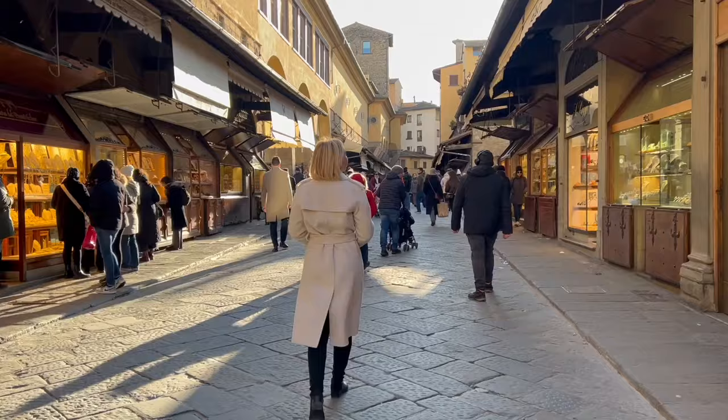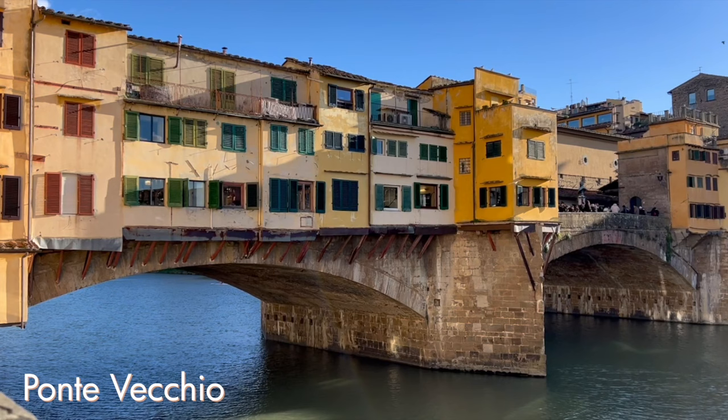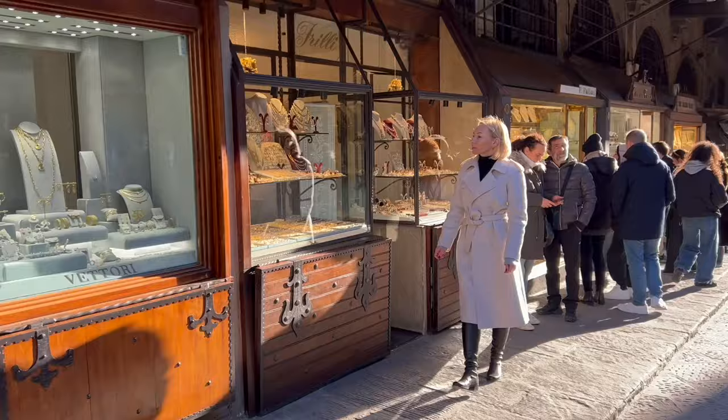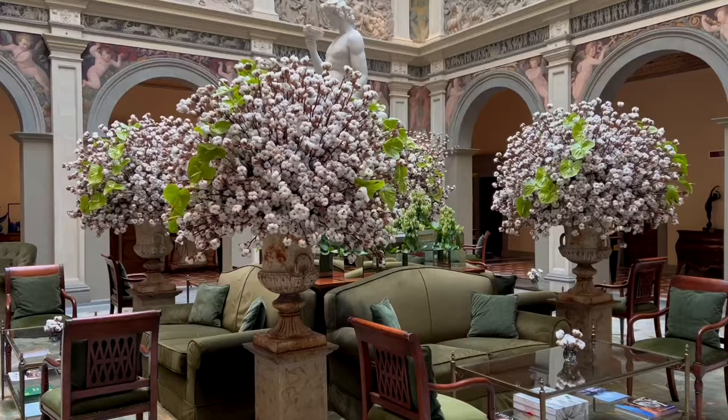After all the sightseeing, one of the best ways to relax and set your mood for the evening is to walk through Ponte Vecchio, the most famous and oldest bridge in Florence. Designed by Taddeo Gaddi, a student of Giotto, and finished in 1345, it's a perfect place for window shopping at the numerous jewelry stores and enjoying the golden hour.